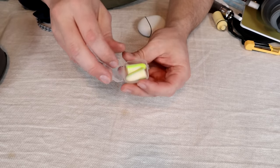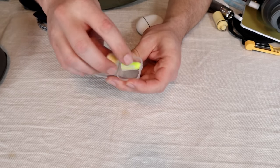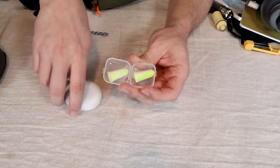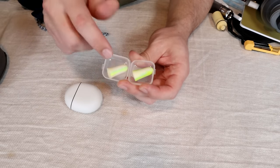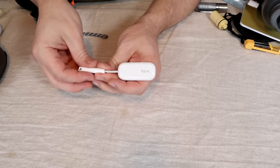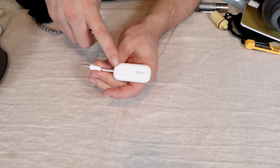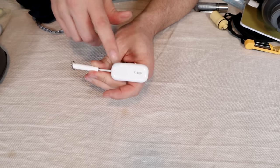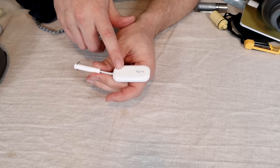An alternative to earbuds if you just want the noise reduction is to take a set of foam earplugs. I'll generally carry both because the plugs take up almost no space and are usually more comfortable in my ears for sleeping. If your plane has a TV in the seat, another piece of gear that takes up virtually no space or weight is the AirFly Pro. This little gadget plugs into the aux port on the TV and transmits audio to your earbuds. The Pro version I have here will transmit to two devices simultaneously.